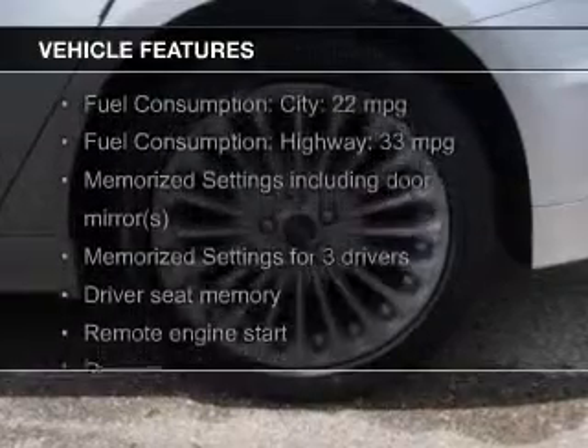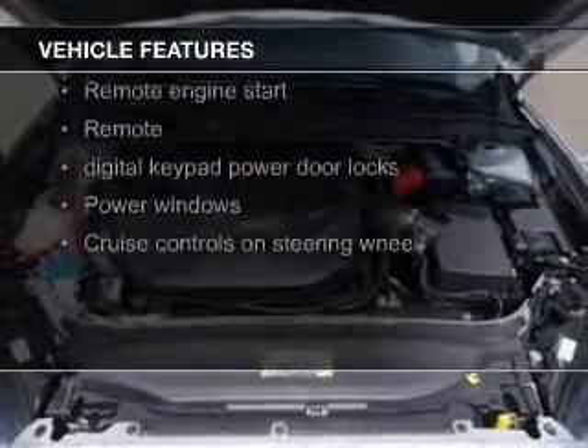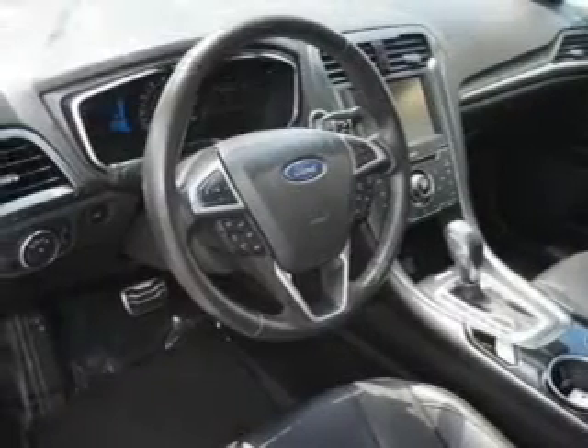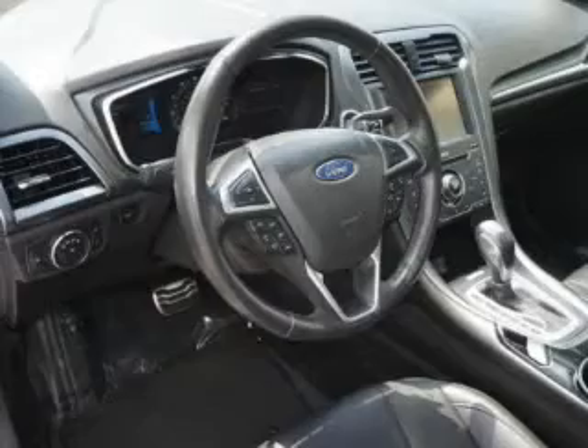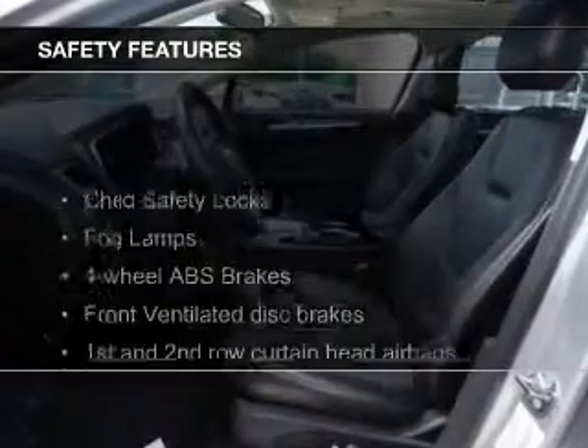The features include a turbocharger, a power sunroof, push-button start, leather seats, heated seats, Bluetooth connectivity, Ford Sync voice activation, Sirius XM satellite radio, digital audio input, and remote start.